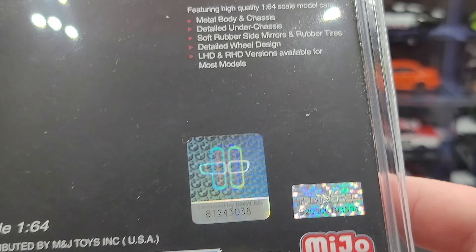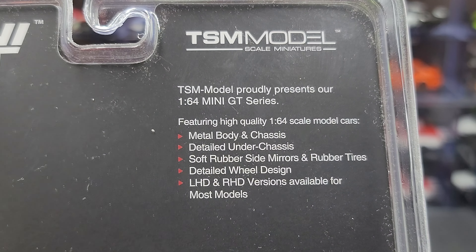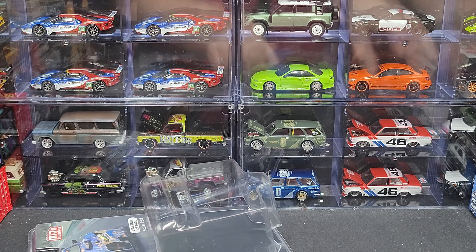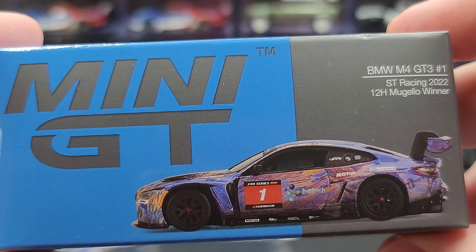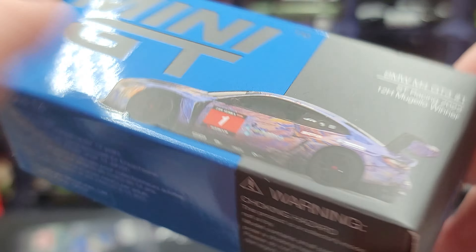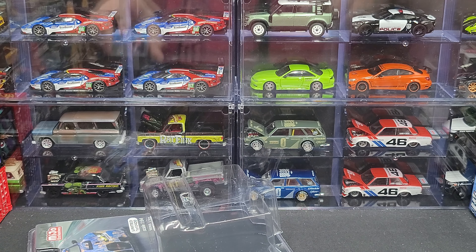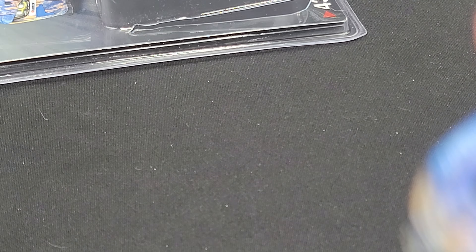On the back we have all the official hologram licensing for BMW as well as TSM Models. If you're a collector of Mini GT you should already know what the details are. That is the blister pack. Now we'll get the art box out — the art box is the same box you'll get if you just bought the car normally. It has Mini GT, a side profile of the model, BMW M4 GT3, car number one, ST Racing, 2022 12 Hours of Mugello winner. Scale 1:64 on the back, TSM Model branding, and Mini GT social handles and website on top. That is the art box — let's get to the car itself.